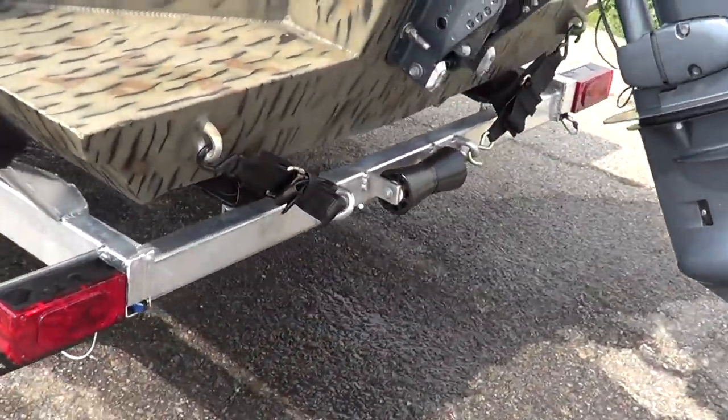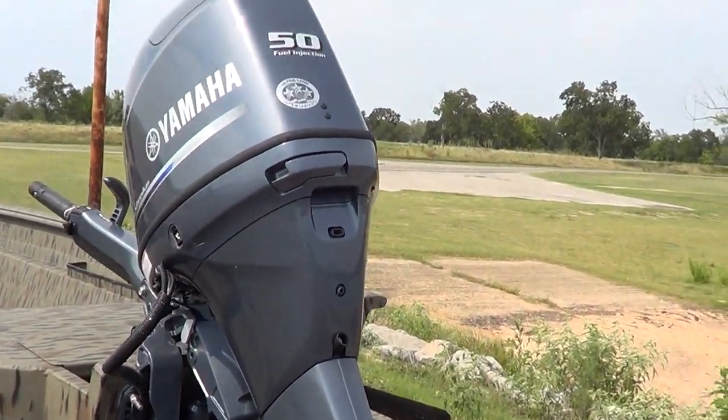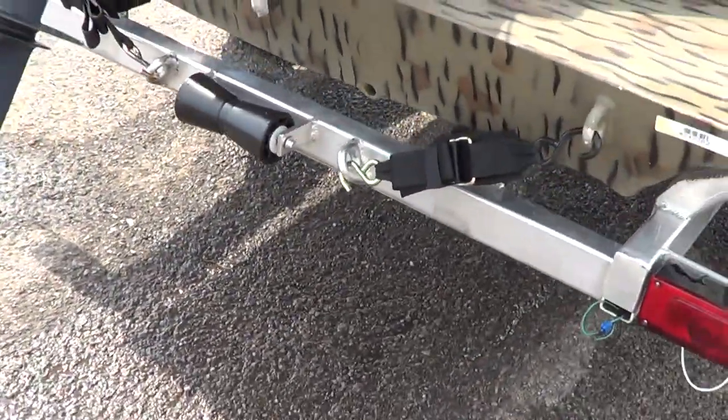Just take care of your boat, take care of your motor, and you are good. Just basically maintenance to take care of this 50-horse tiller. And your trailer basically doesn't need any attention.